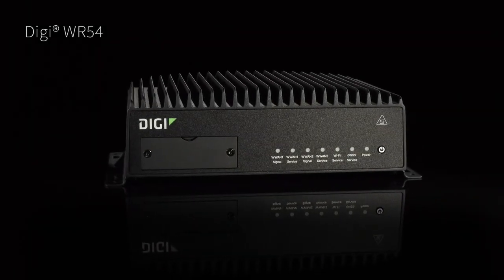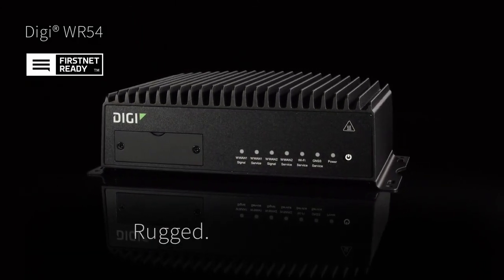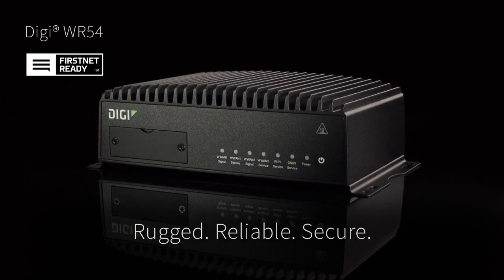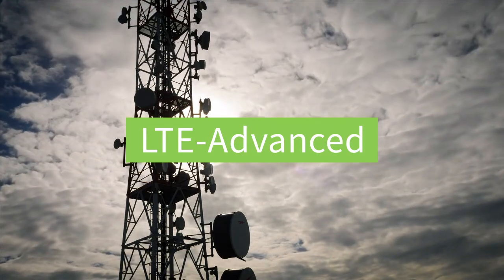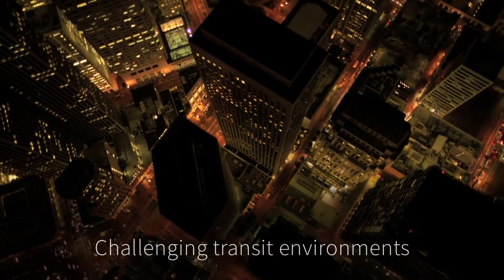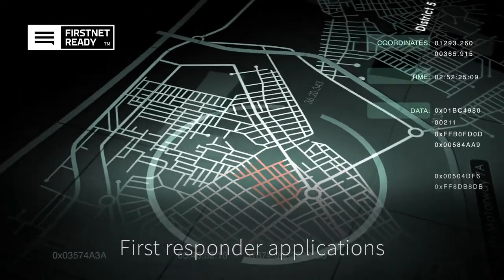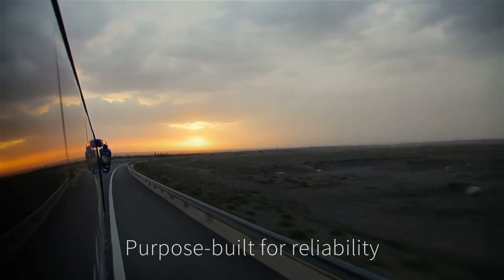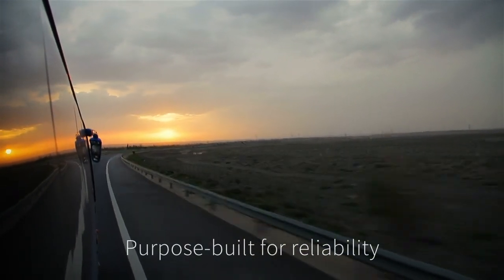When you need rugged private vehicle data connection and communication, the Digi WR54 is a reliable and secure cellular router that's ideal for vehicles on the go. The WR54 router delivers LTE advanced connectivity in demanding applications and challenging transit environments, including mission-critical situations for first responders. And they're built to stay reliable, even when extreme temperatures, dirt, dust, or vibrations come into play.